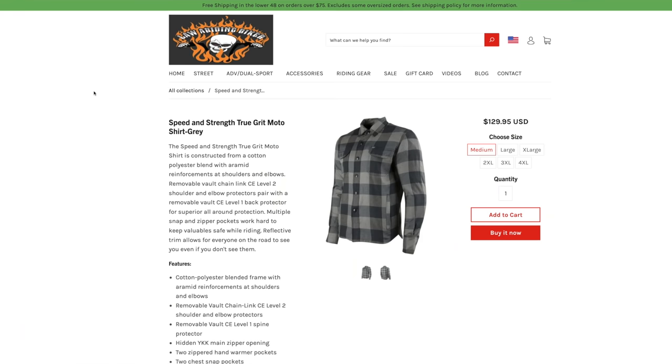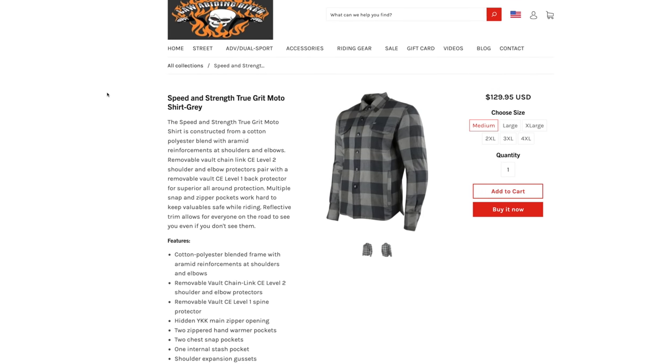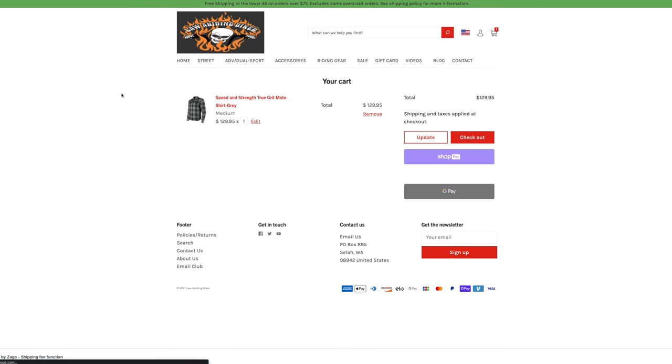Although the Speed and Strength True Grit Moto Shirt resembles the older Rust and Redemption, there are some updated features on this one that I'll discuss in a bit. After testing this shirt, I brought it right to the Law Abiding Biker store. If you appreciate this video and all the content we put out, you can purchase it right from our store — it definitely helps this channel to keep going. If we run out of stock, I'll try to put affiliate links to some other online stores.